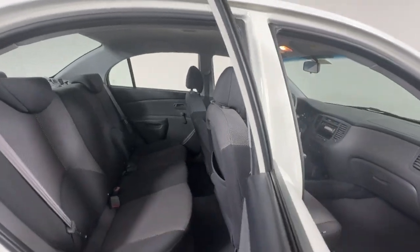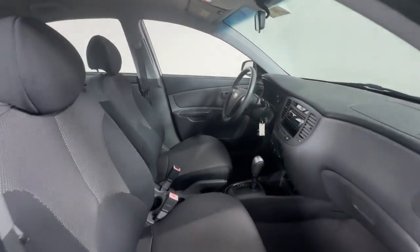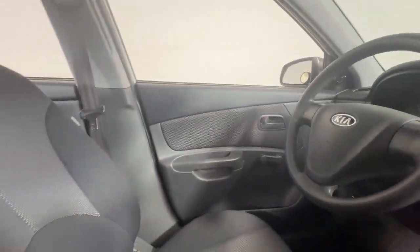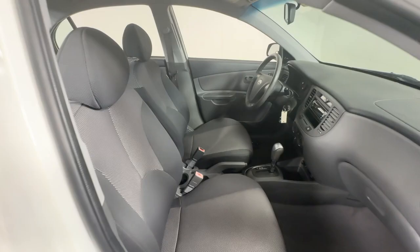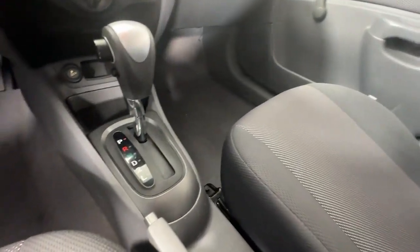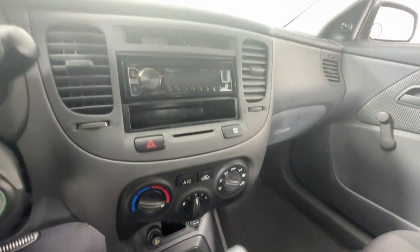The following are some of this vehicle's highlighted options: intermittent wipers, floor mats, passenger vanity mirror, adjustable steering wheel, driver vanity mirror, CD player, bucket seats, AM-FM stereo, AC, and rear defrost.